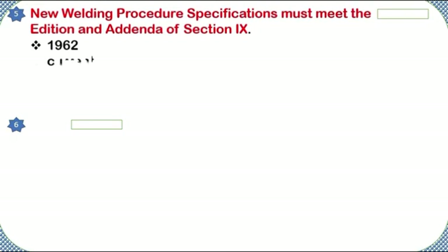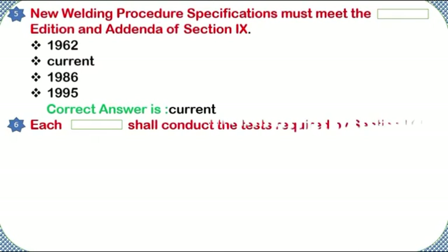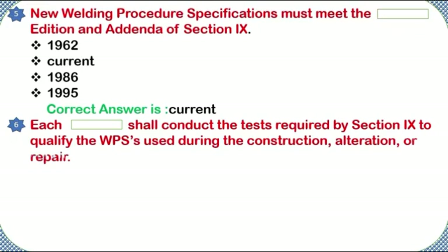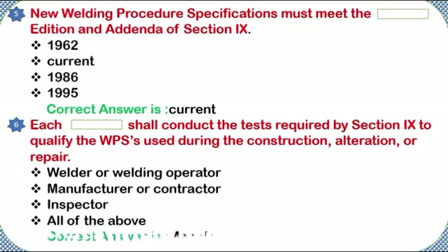New welding procedure specifications must meet the addition and addenda of Section 9: 1962, current, 1986, or 1995. Correct answer: current. Each shall conduct the tests required by Section 9 to qualify the WPSs used during construction, alteration, or repair — welder or welding operator, manufacturer or contractor, or inspector. Correct answer: manufacturer or contractor.